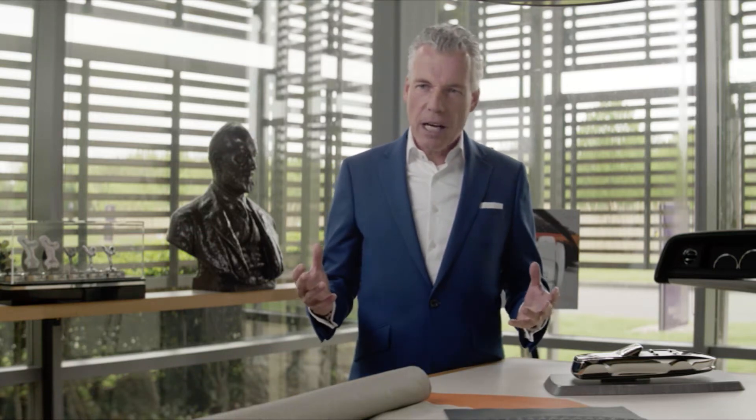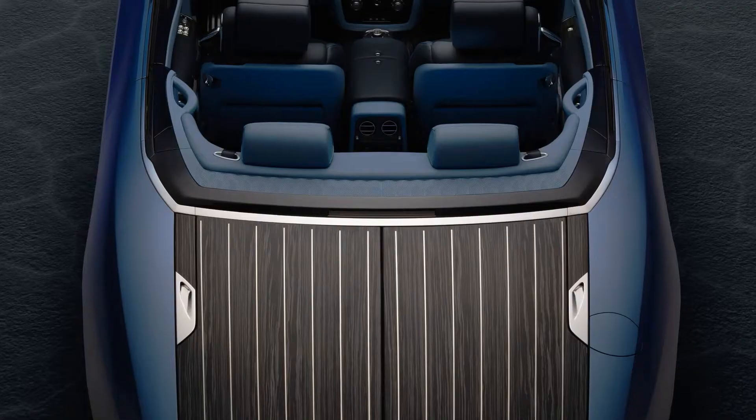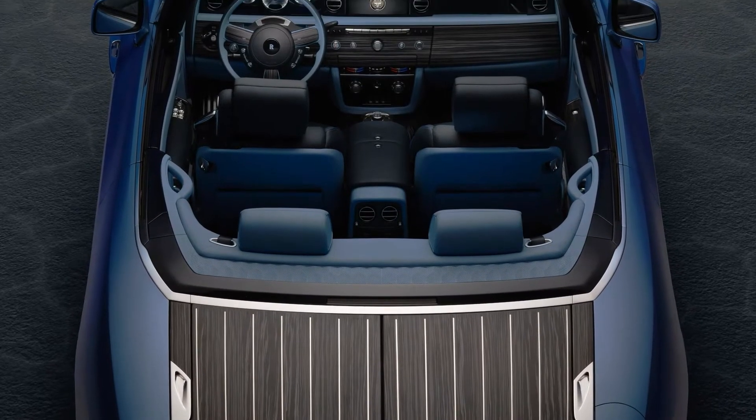This particular client is an aficionado of watches and has commissioned two extraordinary timepieces for his Boat Tail. At the client's request, the House of Rolls-Royce and the House of Mauvais have worked hand-in-hand to create exquisite, groundbreaking timepieces that reimagine Rolls-Royce's iconic centerpiece — the dashboard clock.